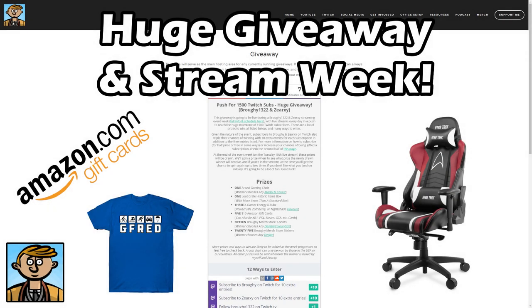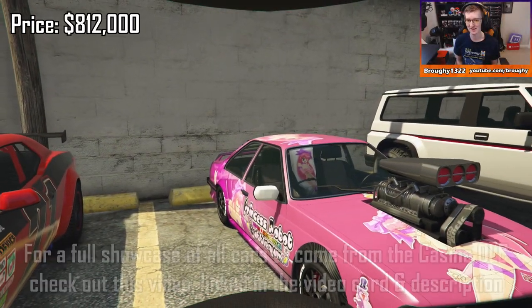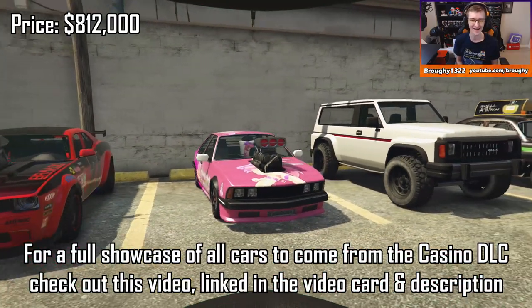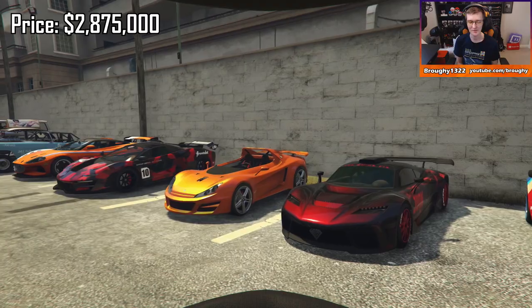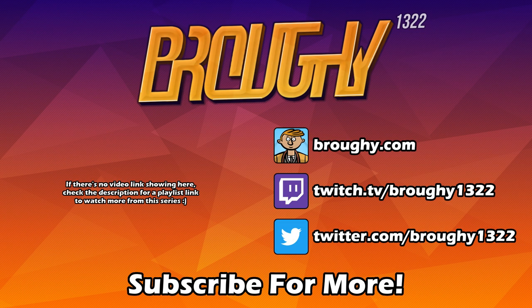I'd also like to mention that I'm hosting a huge giveaway at the moment to win a gaming chair, gift cards, merch and more, alongside a big week of streaming. For more info on that, check the link in the description, pinned comment and video card. I'll be back with another video just like this next Thursday the 12th of September, where the new vehicle will either be the Xion Classic Sports Classics car or the Krieger Supercar, and we'll go through everything that's changed after I've done the testing videos. Feel free to subscribe and turn on notifications so you don't miss it. Thanks a lot for watching everyone, and I'll see you next time.